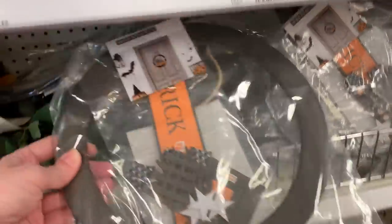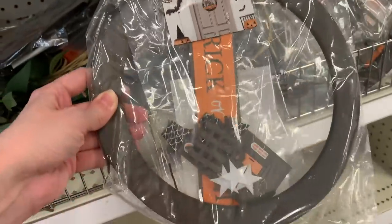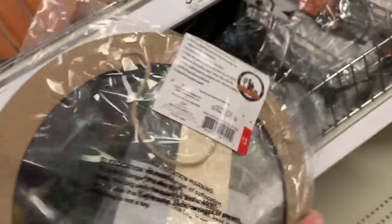This is a Halloween craft item — it's a little wreath kit. The pieces all appear to be made of wood and they come together to form a little haunted house scene that says trick or treat. This item is three dollars.